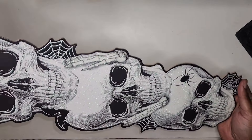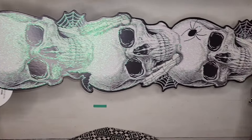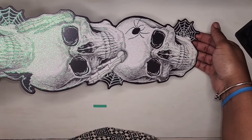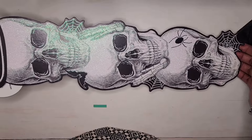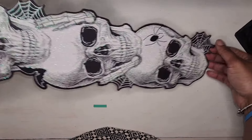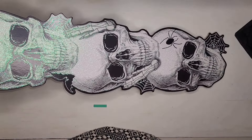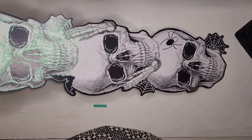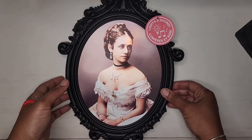First up, this is kind of big — I have this skeleton wall hanger here, and I'm not sure if I will hang this up inside or outside, but I thought that it was really really cool and will be a very welcoming guest during the Halloween season.